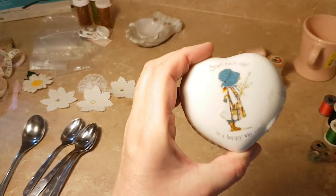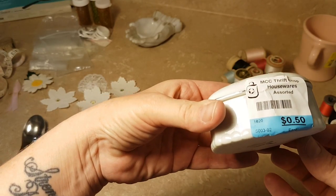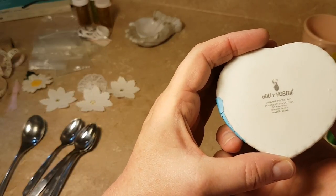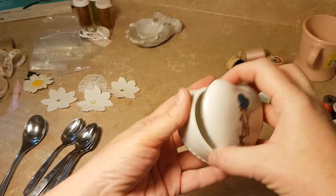Got this little trinket dish with Holly Hobby on it. Blue tags were 50% off, so I paid a quarter for it. There's no date on it — sometimes these things are dated — but it's in good shape.